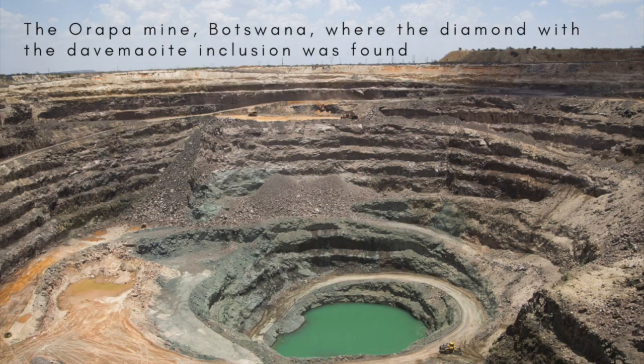The greenish, octahedral-shaped diamond was dug up decades ago in the world's largest open-cast diamond mine in Botswana. In 1987, a mineral dealer sold the diamond to George Rossman, a mineralogist at the California Institute of Technology. Rossman and colleagues began studying it several years ago as part of an investigation into minerals trapped in deep-earth diamonds.